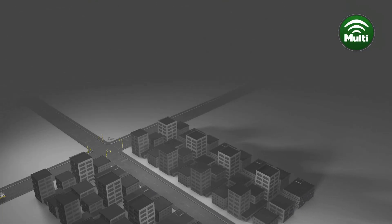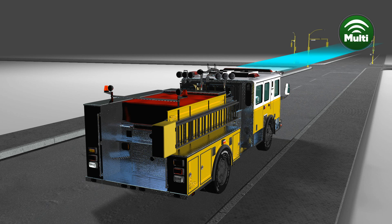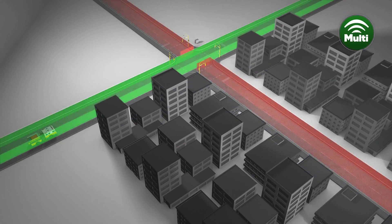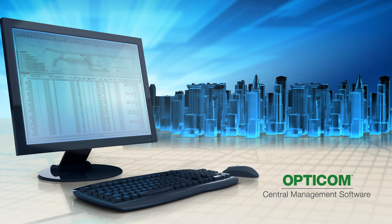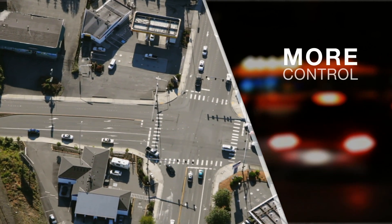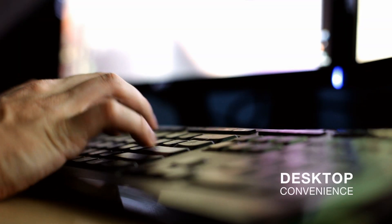The OptiCom multi-mode system gives you the best of both technologies. Use it to streamline the transition from IR to GPS, or for seamless mutual aid with neighboring communities. Each of our innovative systems can be used with OptiCom central management software to give traffic management personnel more control of intersections for faster, more convenient maintenance — all from the desktop, all in real time.